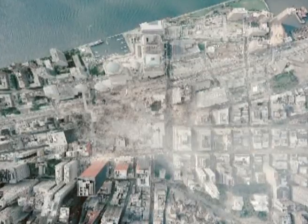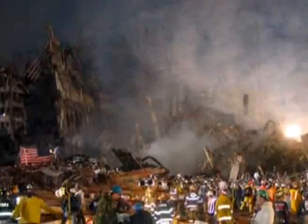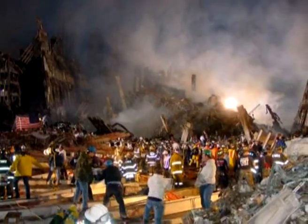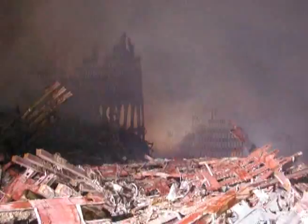The pancake theory requires intact concrete — a lot of mass — hitting the next floor, and then those two hit the next floor. So from that theory, which is the official theory, as the floors pancake, you'd expect to see a whole stack of floors piled up on top of each other after the collapse is completed.